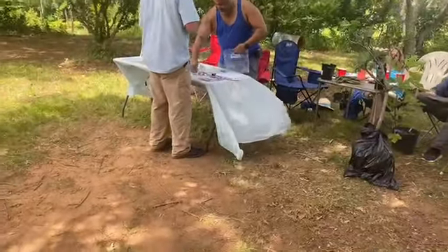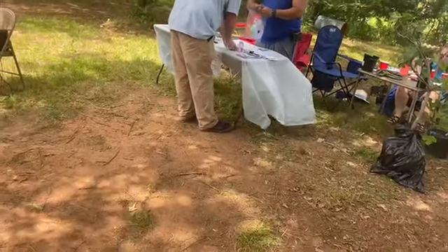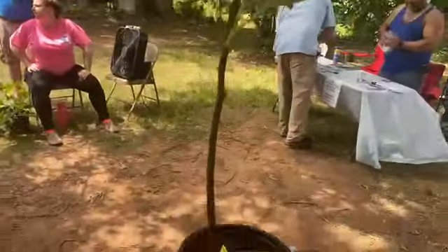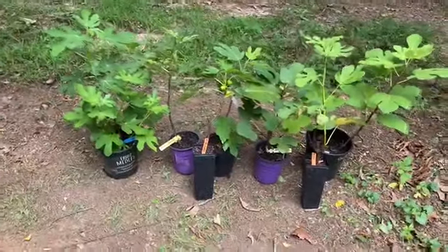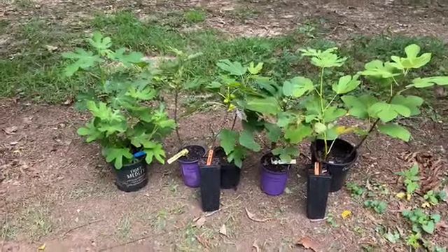I got yellow Lebanese back. Mine died last winter, and I got it back. This is what I won — yellow Lebanese. Here are the seven fig trees that I came home with.